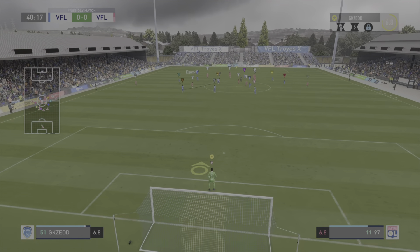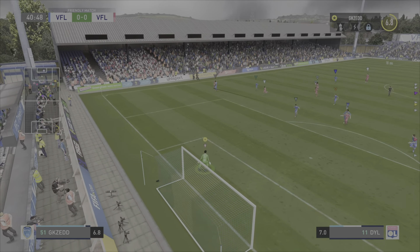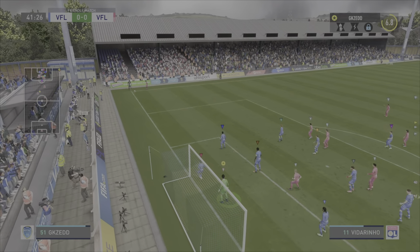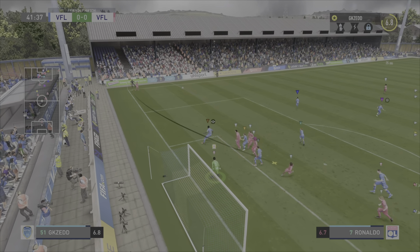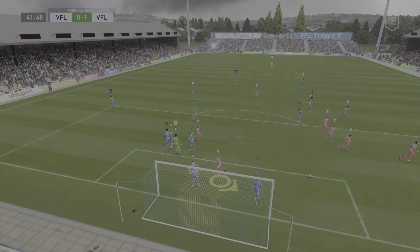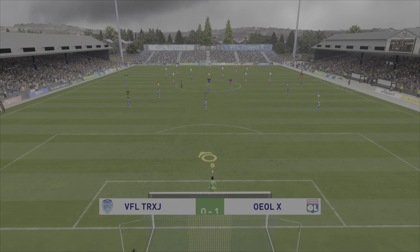A sloppy pass. Opportunity in the wide area. With the game level, let's see what they can do with this corner. Can someone get on the end of this? And a goal! That will do it — they've been pushing for it, and now they've been rewarded.